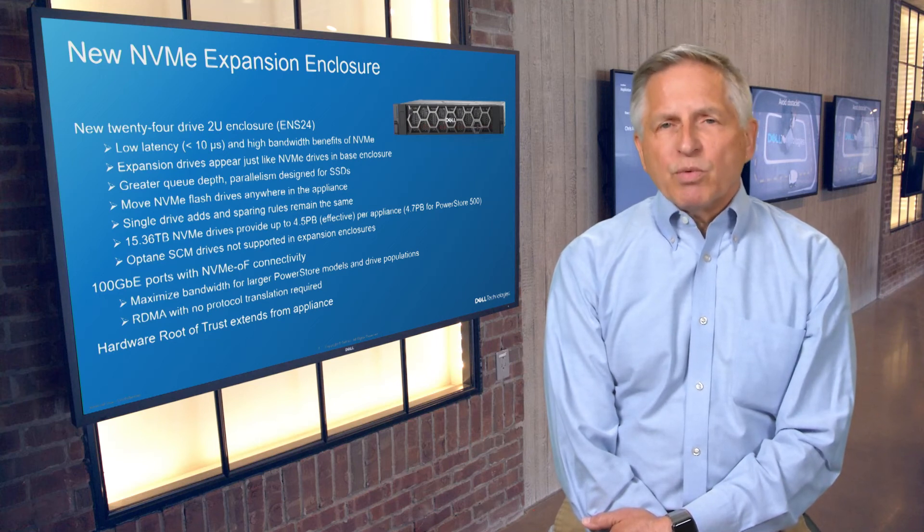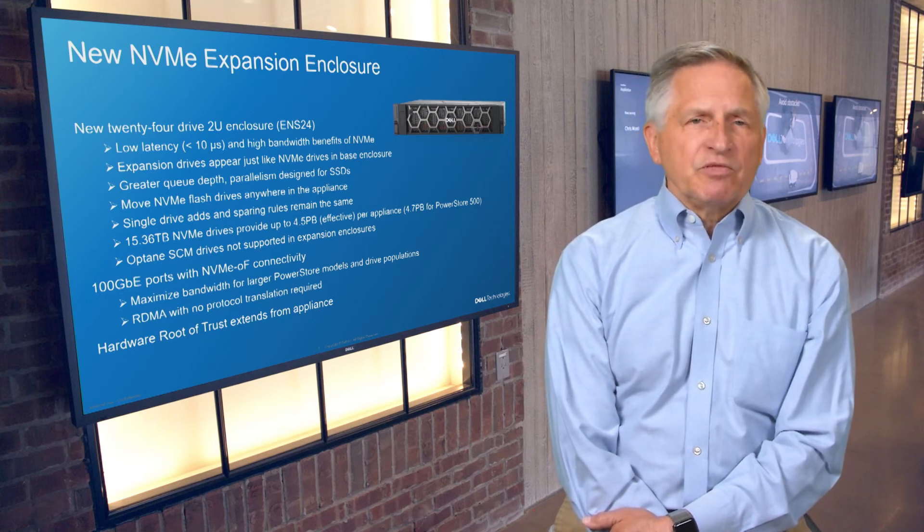And for the 200 series models, hardware root-of-trust support includes the expansion storage as well.